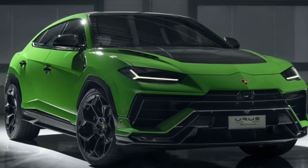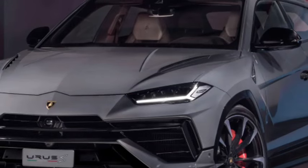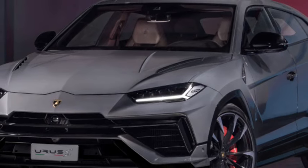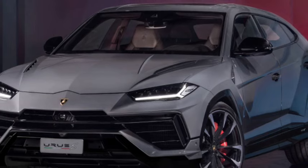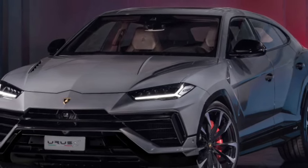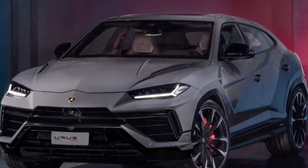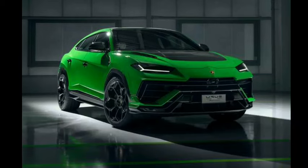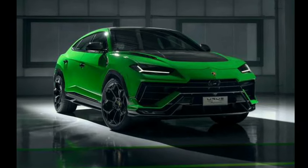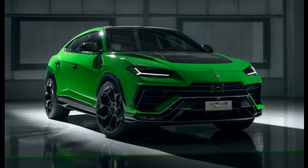The Urus is equipped with several advanced driver assistance features, including a night-vision camera, adaptive cruise control with stop-and-go function, rear cross-traffic alert, blind spot alert, and automatic parking assist.